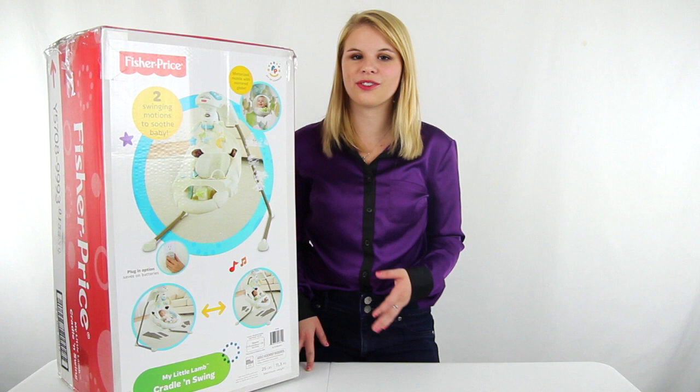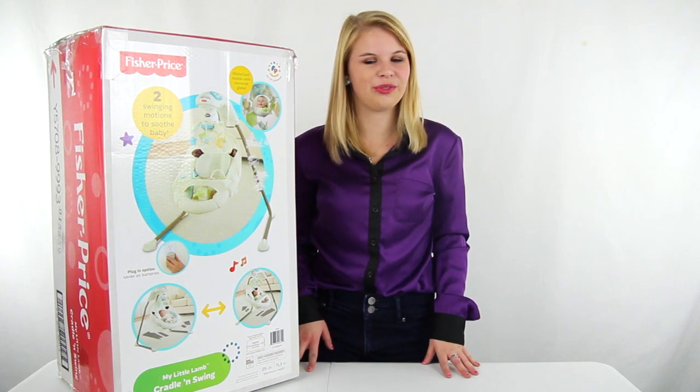You get a 90-day manufacturer's warranty with this cradle and swing. And as always, we offer unbeatable prices and fast, free shipping.